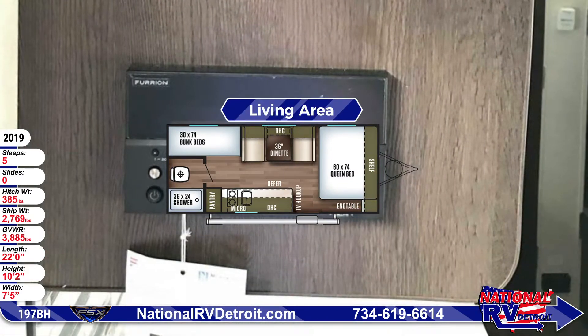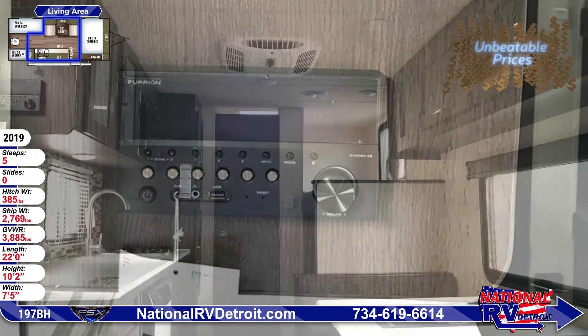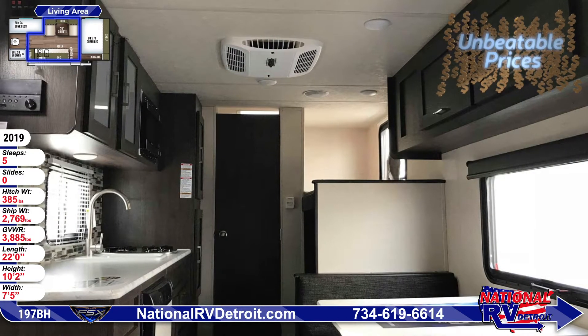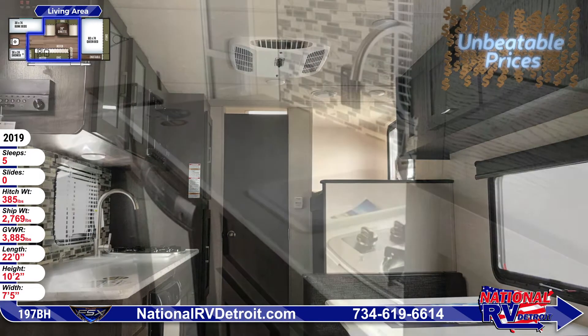The interior is high enough to stand and walk through with ease. The kitchen has a pantry, a microwave, a sink, a refrigerator, and a two-burner cooktop. There's an elongated counter with an overhead cabinet. The dinette also has overhead cabinets above.